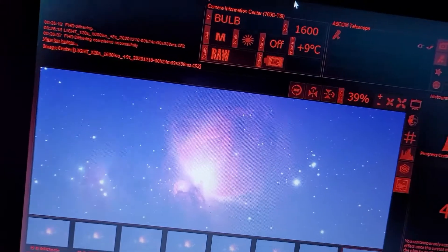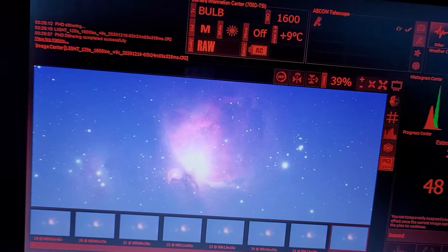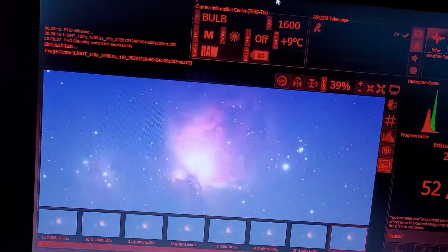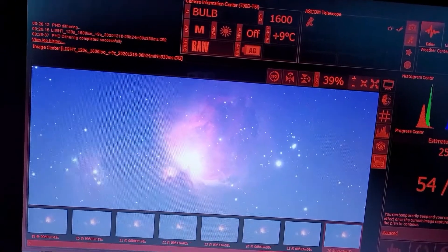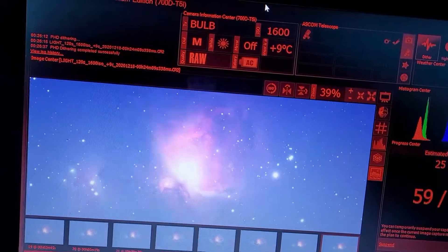Here's a look at the last sub I got on the Orion Nebula, M42. This is just a really awesome nebula — it's my favorite nebula to look at visually. It's just full of detail and really fascinating through the scope.